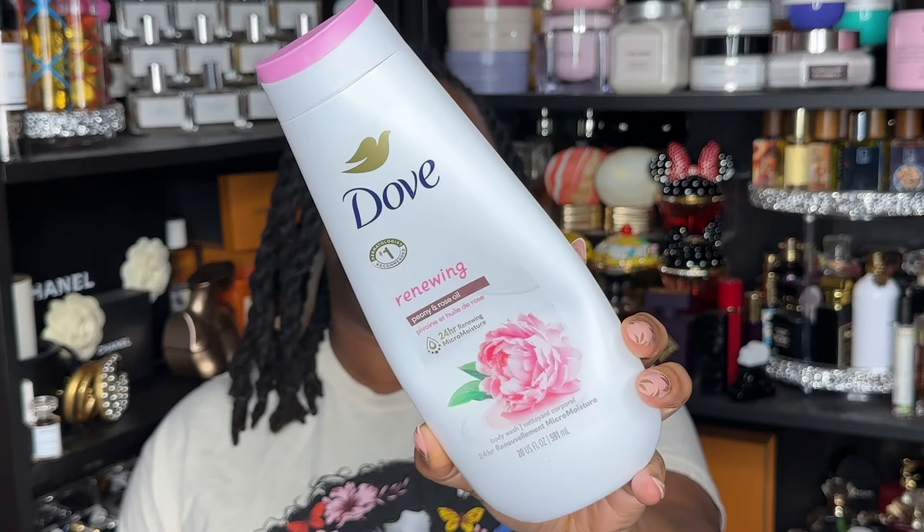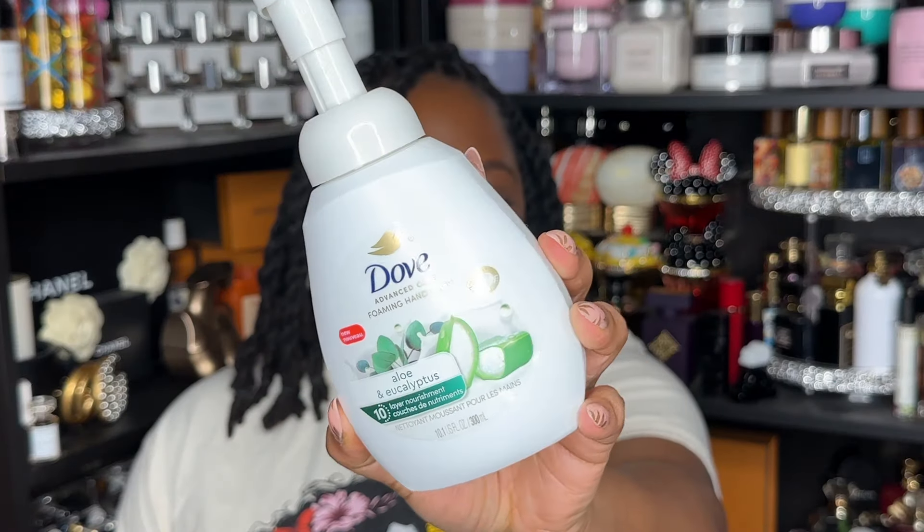Next is another box of Dove soap — staple. Then I have this Dove Renewing Peony and Rose Oil body wash. I like this; I got it for free but could see myself buying it again. Next is the Dove Foaming Hand Wash in Aloe and Eucalyptus — I actually didn't mind the scent, would be open to repurchasing, and I think it was on sale for like 75% off when I found it.